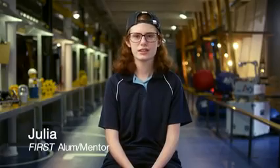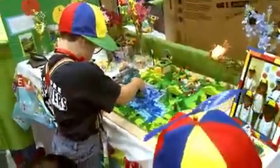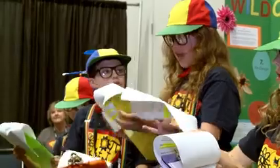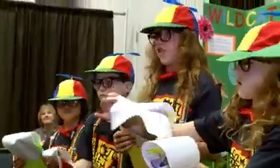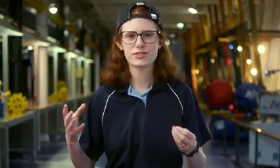I definitely think it's a great way to get younger kids interested in STEM fields. With little kids, sometimes it can be hard to keep their attention. First Lego League Junior creates a fun way for younger kids to start researching into real scientific issues and learning about them at a young age, so that they can develop the mindset of like, oh, this is a problem — how can I help to solve it?